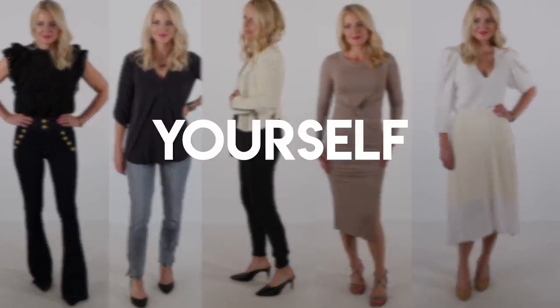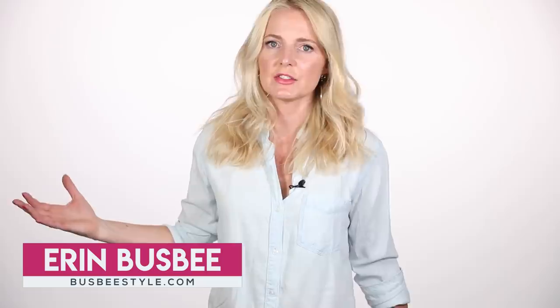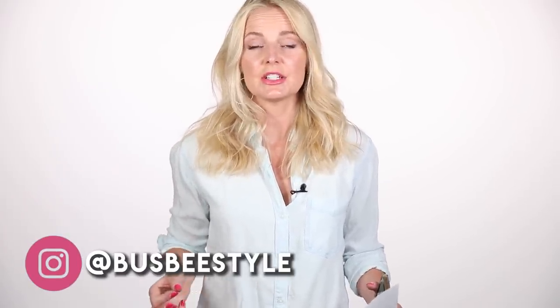Today I'm gonna show you how to dress yourself so you can look slimmer. Hi ladies, it's Erin and welcome back to my channel. My goal through my channel is to help you look like the very best version of yourself. Today I wanna focus on some style tips and tricks that can really help you to look slimmer, longer, leaner.